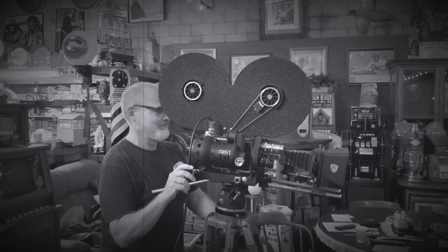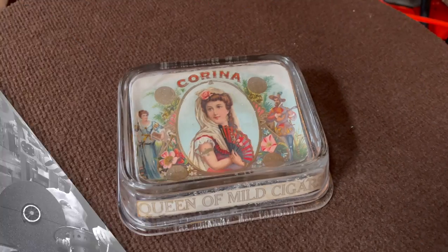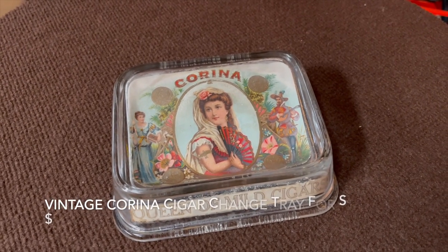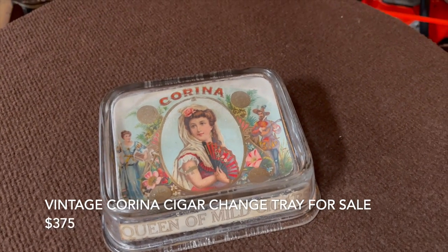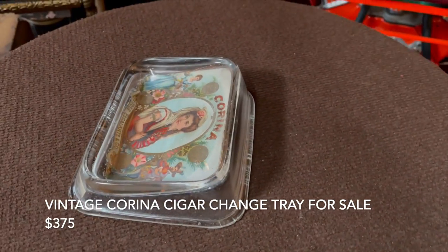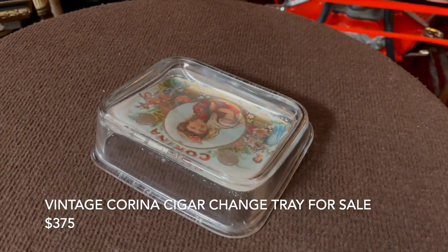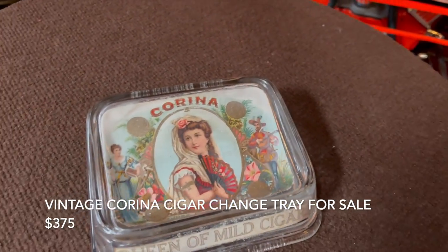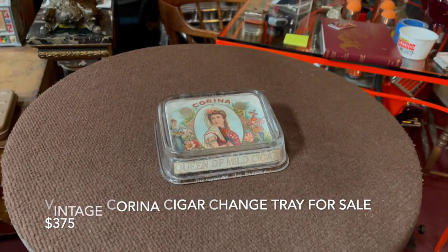What we have here is a Corona cigar change tray — queen of the mild cigars, if you will. We get these in from time to time; they're super cool. If you've got a slot machine or similar coin-operated game, this would be a great way to have change for your players. So if you're into Corona cigars specifically, or looking for a great change tray, this might be for you.